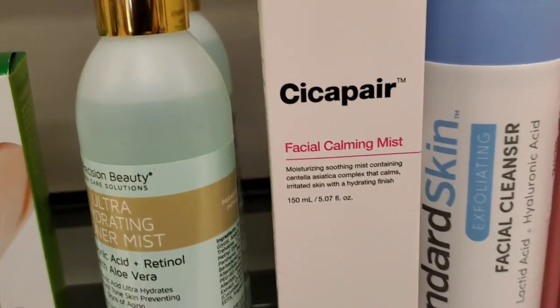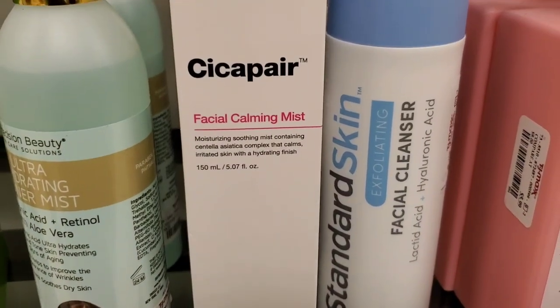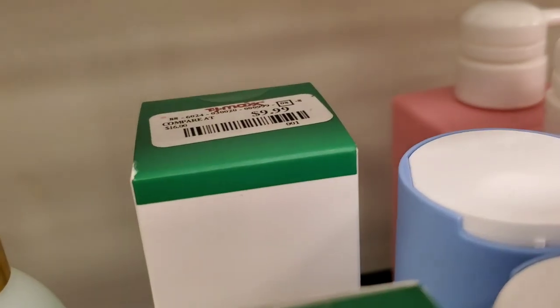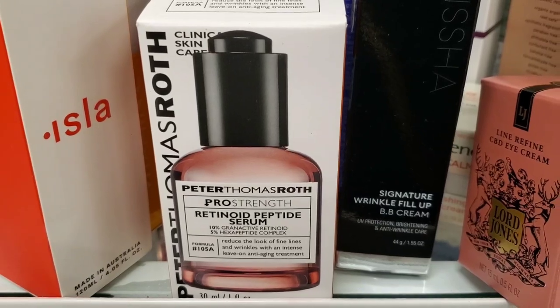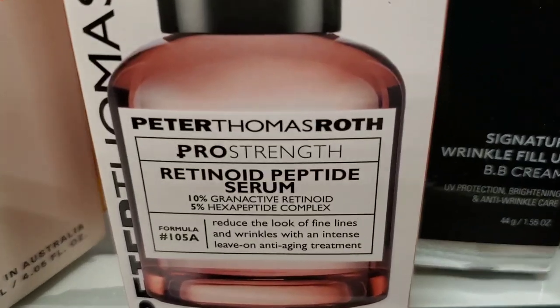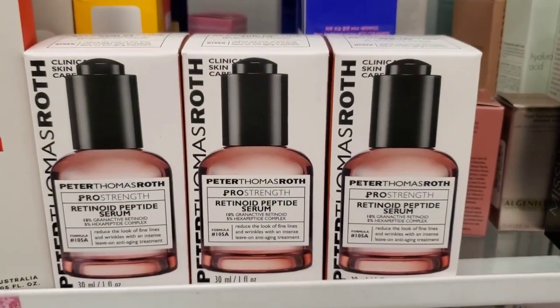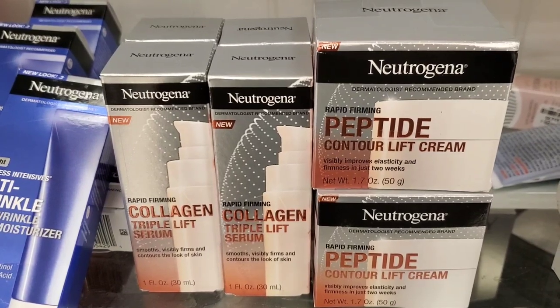I also found this new product from Dr. Jart — the Cica Pair Facial Calming Mist for $9.99. They had a new Peter Thomas Roth Pro Strength Retinoid Peptide Serum that looks fantastic for $60, and they had three pieces here at Marshall's.